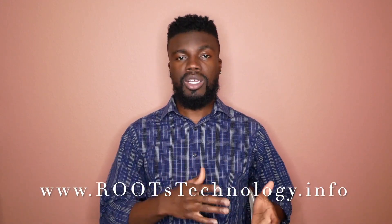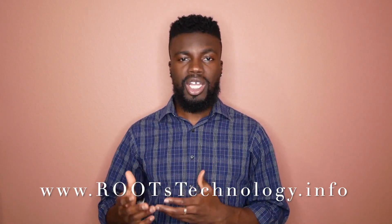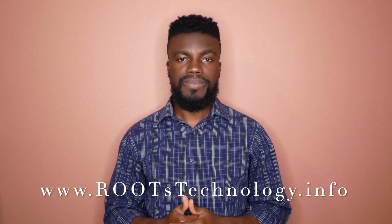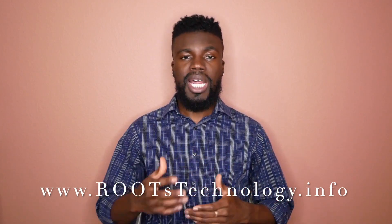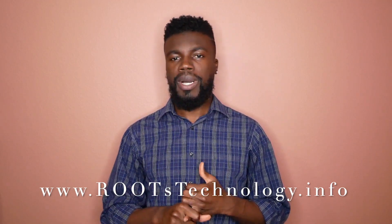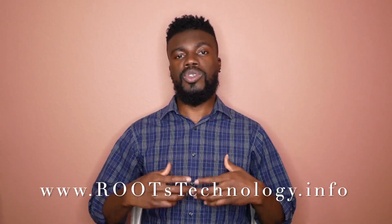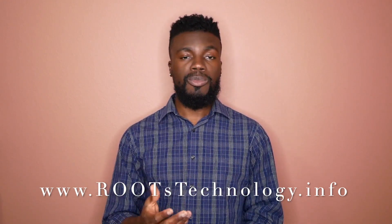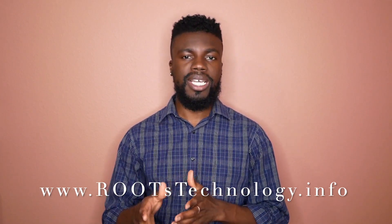Quick plug — I teach people how to code at Roots Technology, which is a self-paced online coding and career prep program. In that program, not only do I help you learn how to code, but I also help you with the job search and interview prep by helping you fix your resume, write a cover letter template, and do mock interviews. To learn more about Roots Technology, just check out our website below at rootstechnology.info.